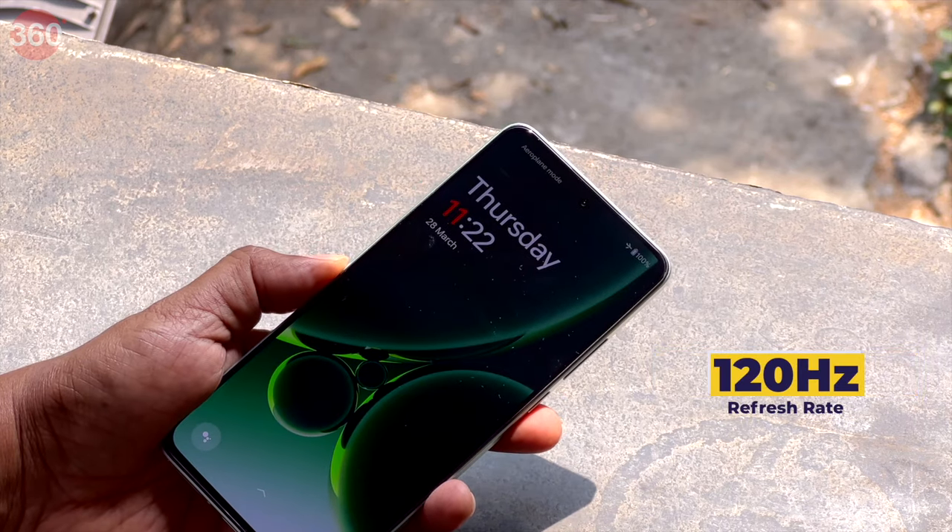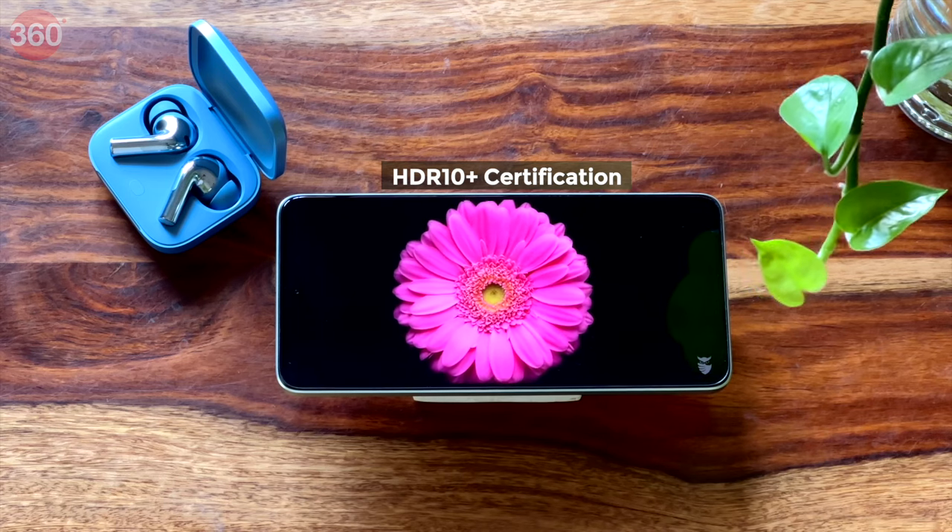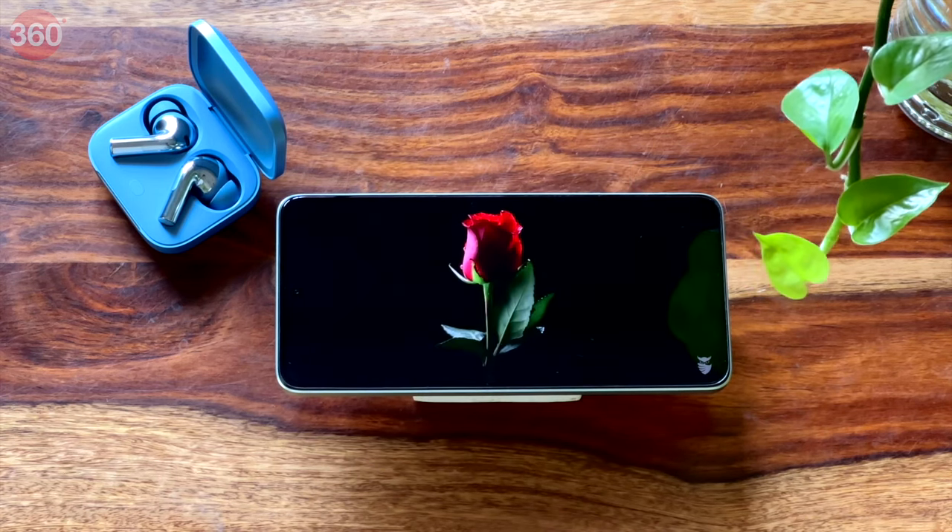The phone's 6.7-inch Full HD Plus AMOLED panel shows vibrant colors and offers a dynamic 120Hz maximum screen refresh rate. It also packs an HDR10 Plus certification, meaning you can enjoy your favorite streaming shows in HDR quality.